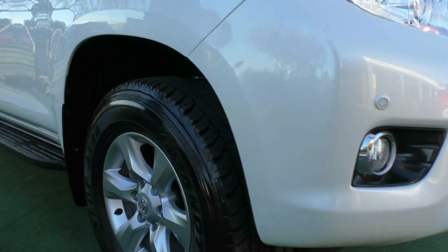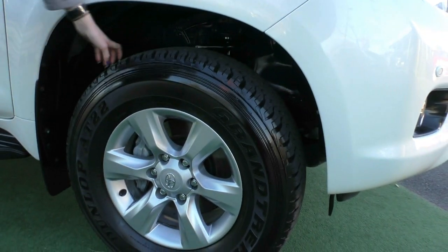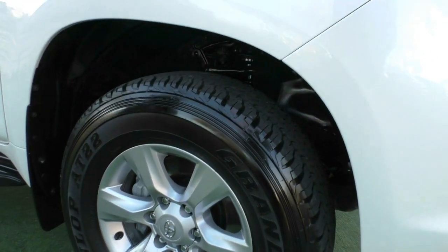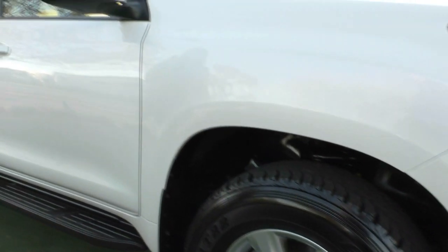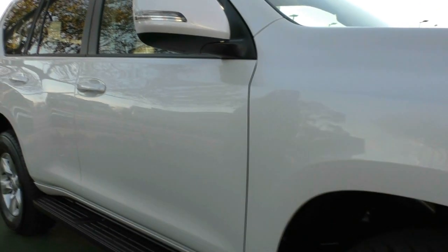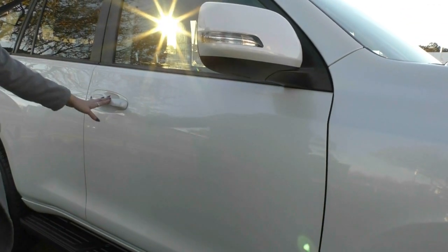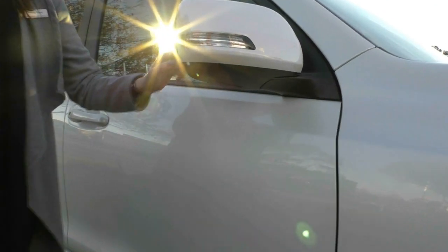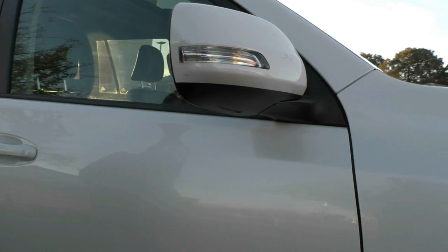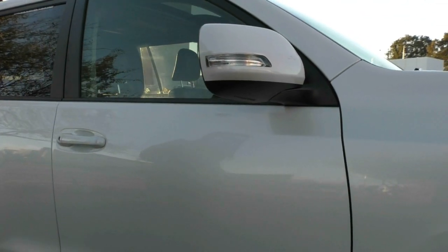Coming around to our first wheel — excellent condition and heaps of tread on that Dunlop Grand Trek tyre. Working our way down the driver's side, we have our colour matched side mirrors and door handles. There has been a very small touch up just on the corner here, but nothing to be worried about and nothing inconsistent with the age of the vehicle, being that it is about six years old now.